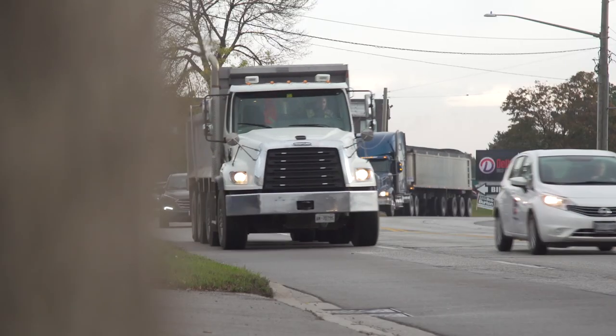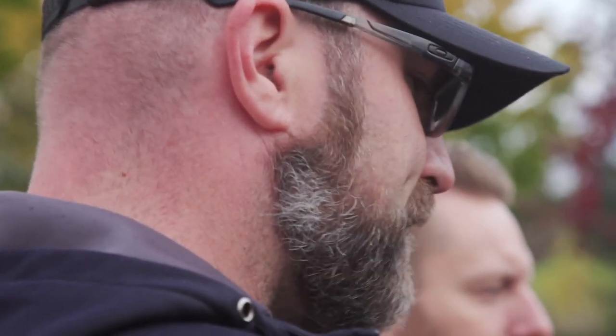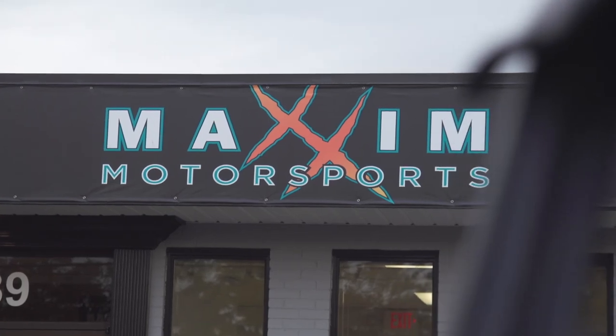CFMoto is one of North America's fastest growing ATV and side-by-side brands, largely due to an excellent mix of quality, performance, and price. Last season they introduced their WinZone marketing strategy, and to be perfectly honest, at first I really didn't understand it. So I decided to visit Maxim Motorsports in Oakville, Ontario, one of CFMoto's flagship WinZone dealerships, to find out how they've been utilizing the WinZone model to become one of North America's largest and fastest growing CFMoto dealers in only their first year of business.